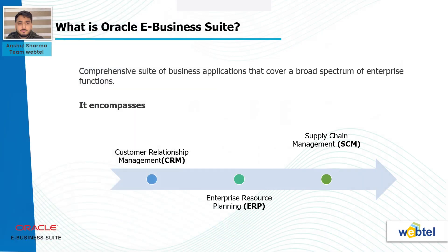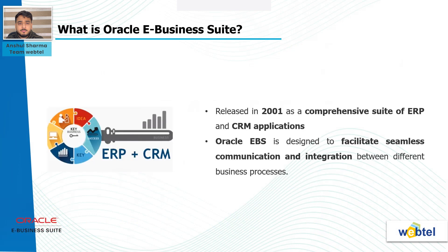What is Oracle E-Business Suite? Oracle E-Business Suite is a comprehensive suite of business applications that cover a broad spectrum of enterprise functions. It encompasses customer relationship management, enterprise resource planning, and supply chain management processes. Released in 2001 as a comprehensive suite of ERP and CRM applications, Oracle E-Business Suite is designed to facilitate seamless communication and integration between different business processes.